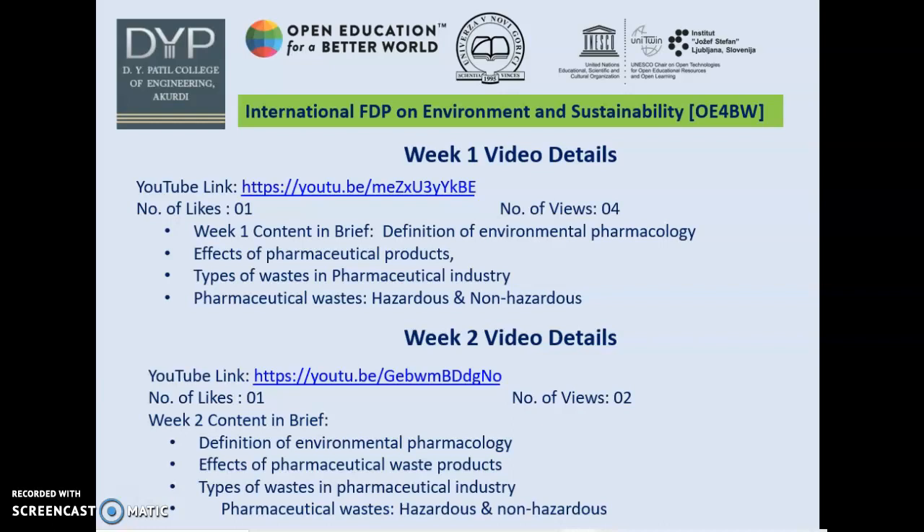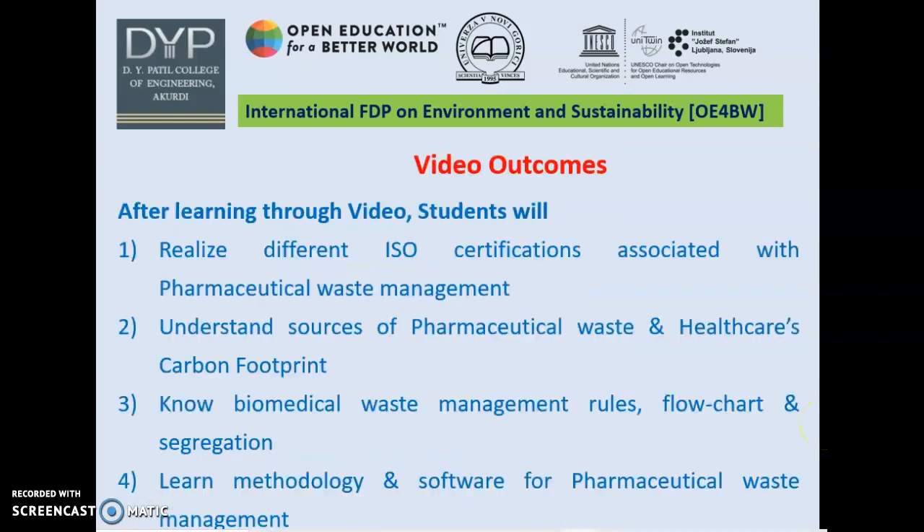I prepared Week 1 and Week 2 videos based on Pharmaceutical Waste and Green Pharmacy respectively. The video outcomes of this Week 4 video are: after learning through this video, students will realize different ISO certifications associated with Pharmaceutical Waste Management, understand sources of Pharmaceutical Waste and healthcare's carbon footprints, know Biomedical Waste Management Rules, flow chart and segregation, and learn methodology and software for Pharmaceutical Waste Management.